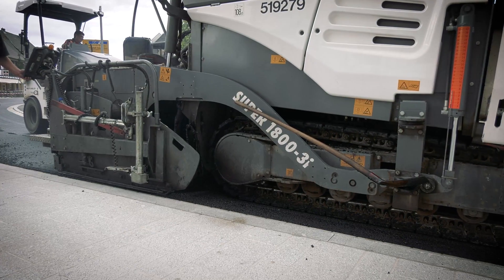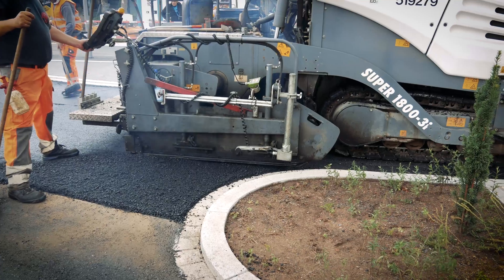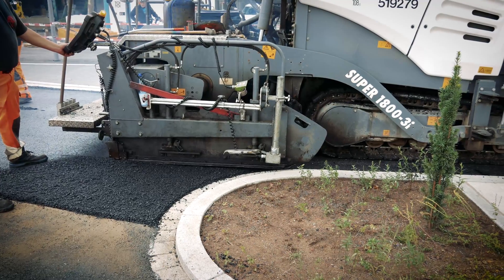It works cleanly and accurately, which is particularly important in Mutterstadt, as the paving stones which have already been laid must not be soiled.